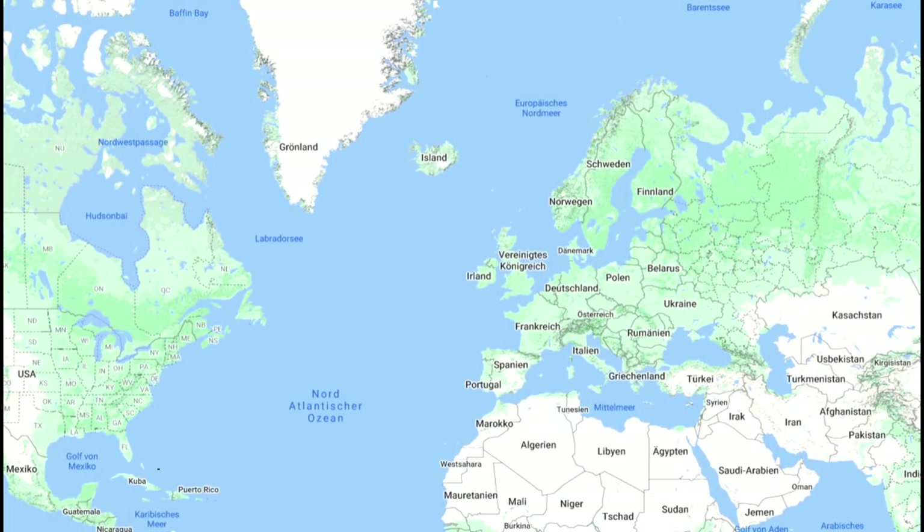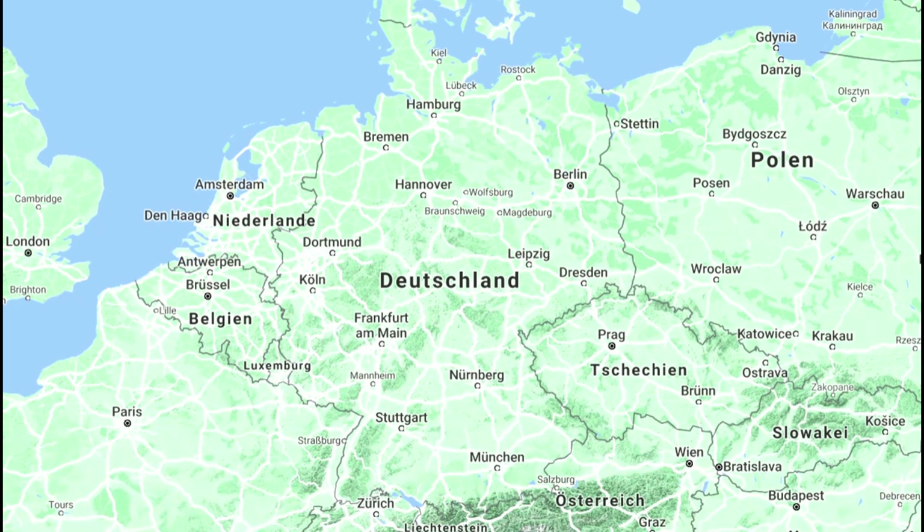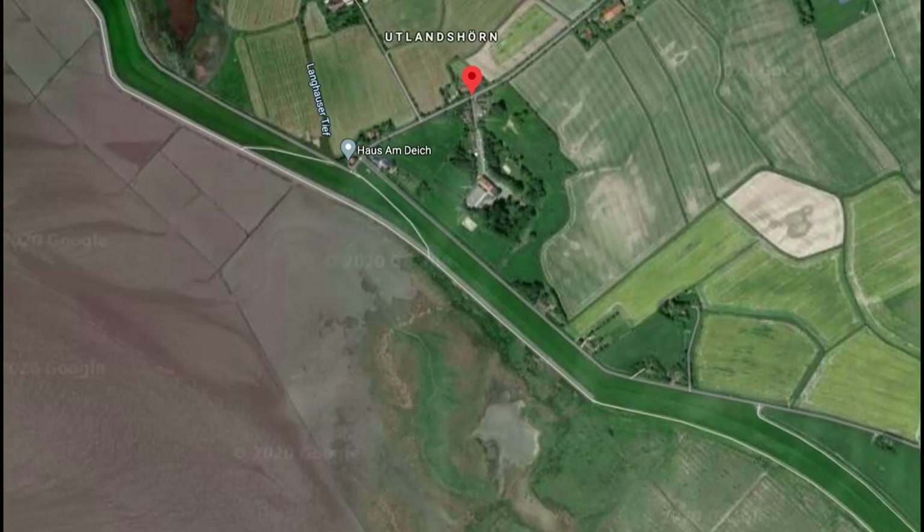To show where I am, we have a section of the world map here. Germany is located in the center of Europe. At the top left is my home, East Frisia. Our current observation area, Utlandshörn, is on the left side. The area is located directly in the Lower Saxony Wadden Sea National Park, which is part of the UNESCO World Natural Heritage.